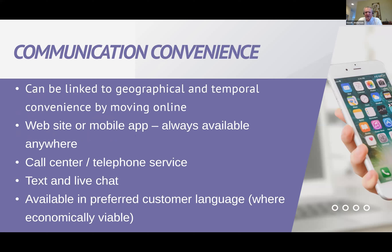Then we have communication convenience. These could be linked to geographical and temporal convenience if you're moving online — your website or mobile app are always available anywhere. What are the opening hours for your call center? Do you have text and live chat on your website? Is it available in a preferred customer language where economically viable, or where it might be regulated? Some countries protect their original language — our office in Bilbao in Spain is part of the Basque country, and local banks need to provide their banking service in the Basque language.